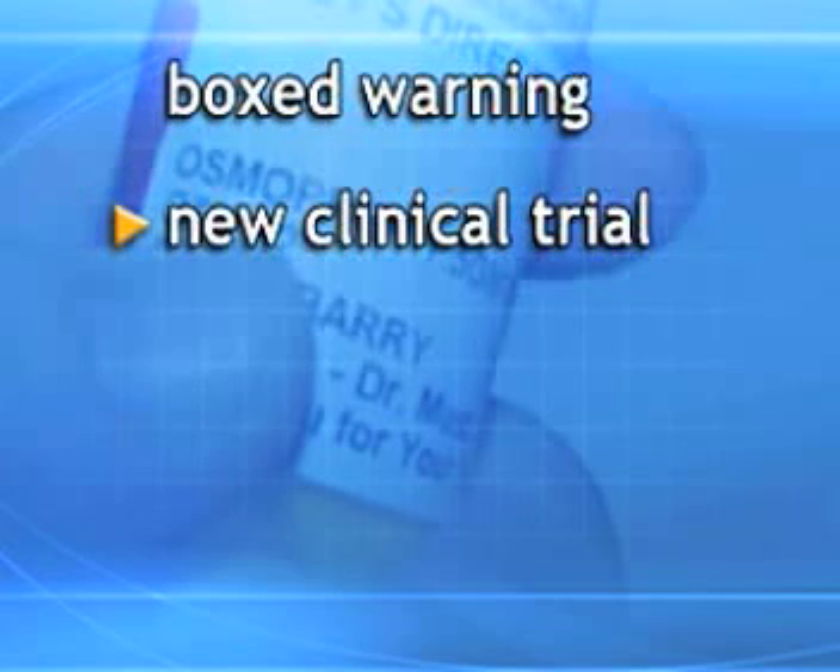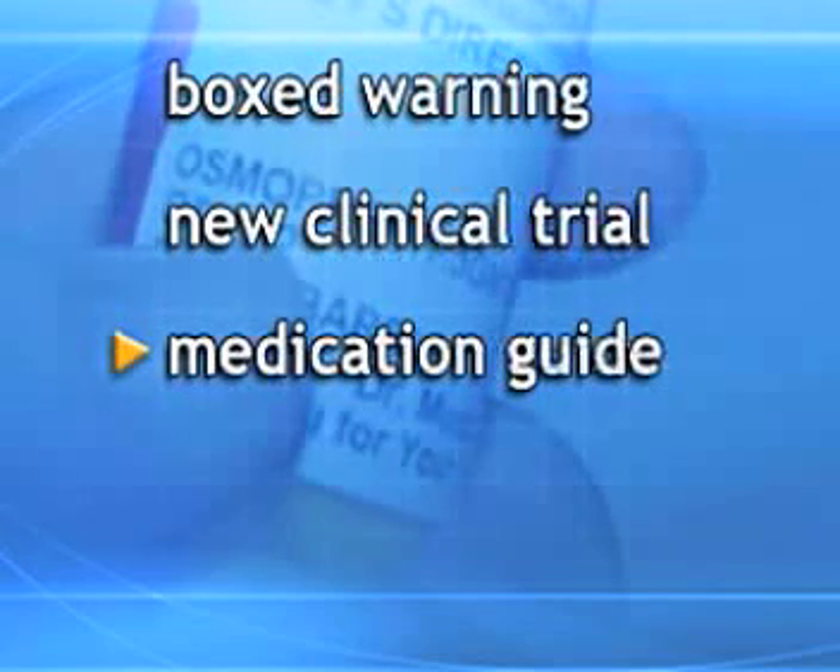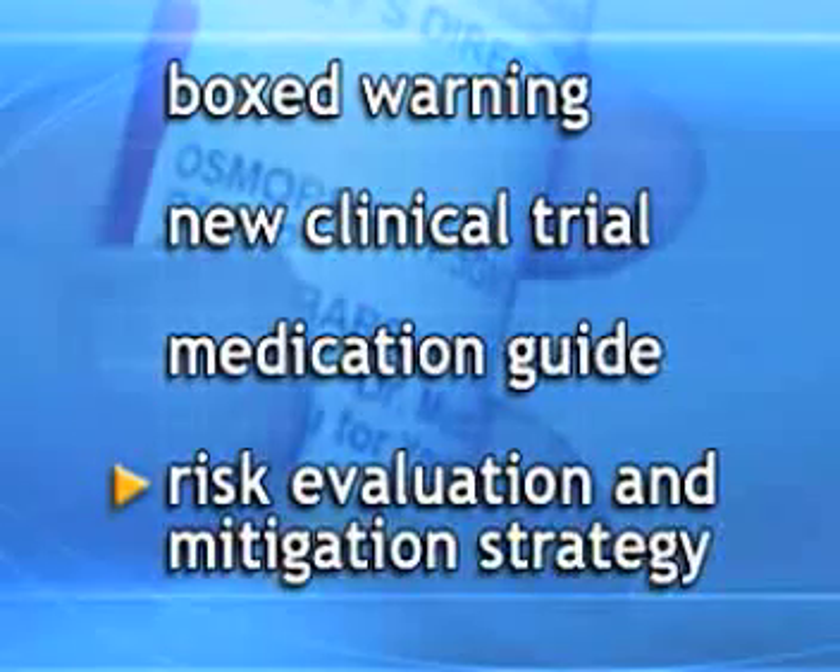First, a boxed warning about the risk of acute phosphate nephropathy will be added to the product label. The manufacturer will also conduct a new clinical trial to further study the risk of acute kidney injury with these products, provide a medication guide for patients, and implement a risk evaluation and mitigation strategy to ensure that the benefits of using these products outweigh their risks.